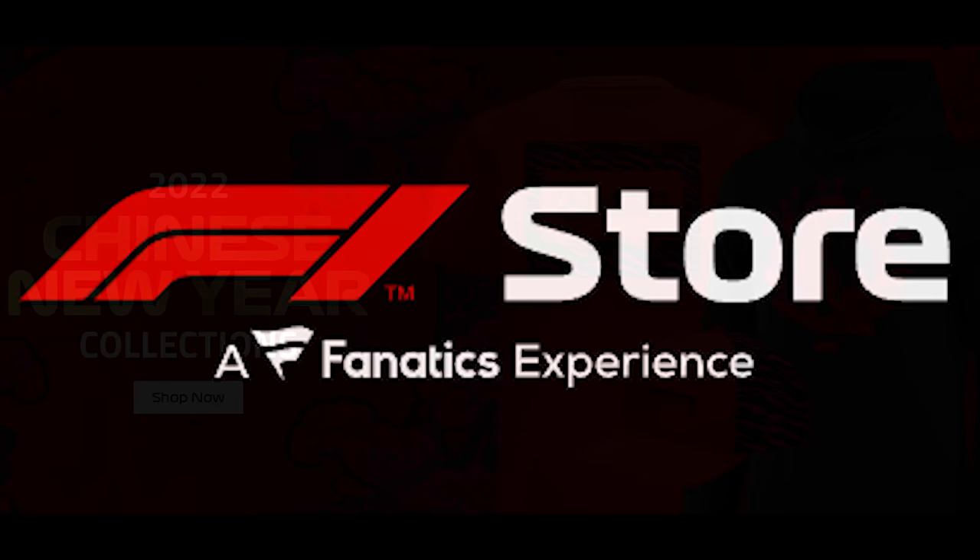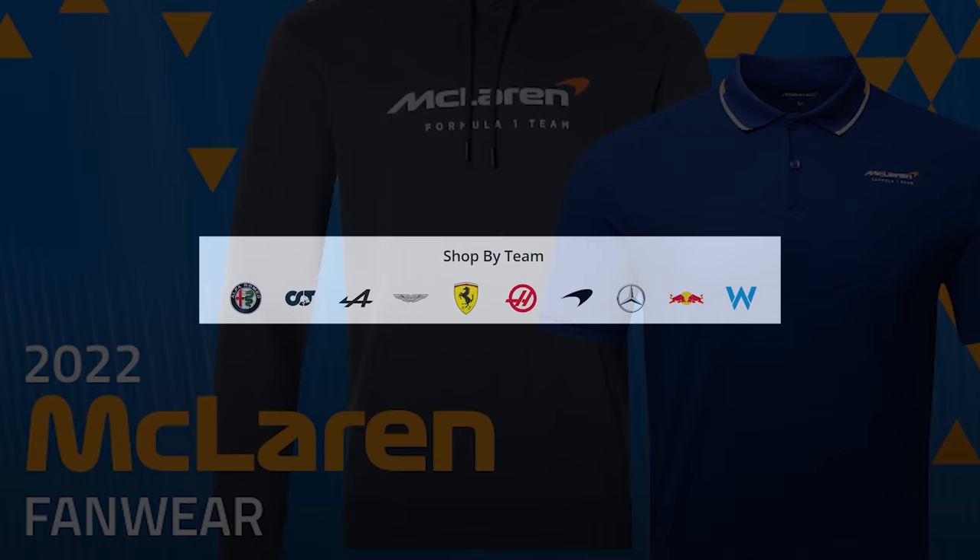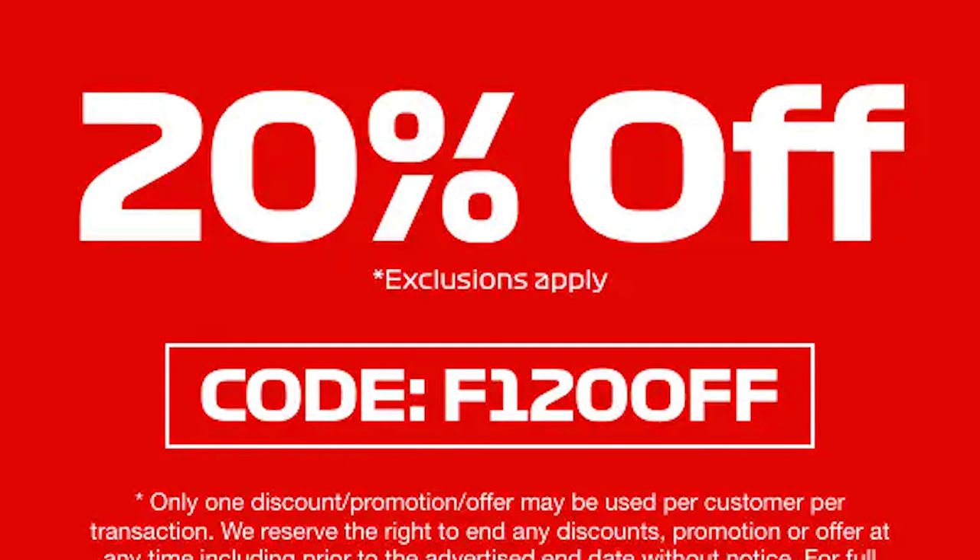We're now just a few weeks away from the F1 2022 winter testing and the F1 store has released all new lines celebrating the 2022 Chinese New Year. The 2022 McLaren fanware drop has finally been revealed. There's still different merch available from every team and now there's 20% off any lines on the store if you use the code currently on your screens. Click the links down below if you want to go check it out.